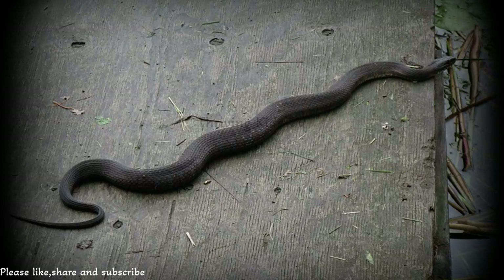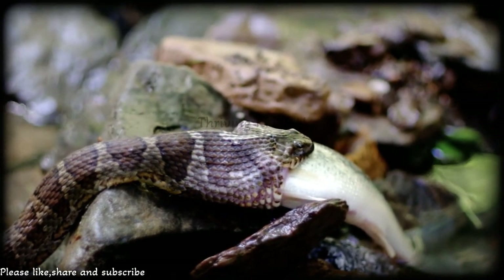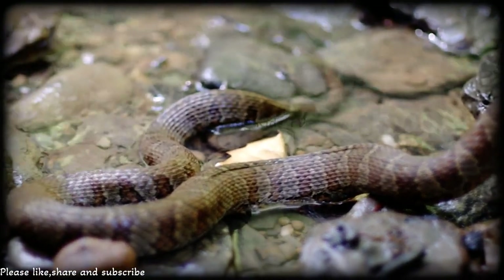Have you ever wondered what these snakes eat? Well, they have a taste for fish, frogs, and little water critters. By snacking on these tiny creatures, they play an important role in keeping the balance of their watery homes.